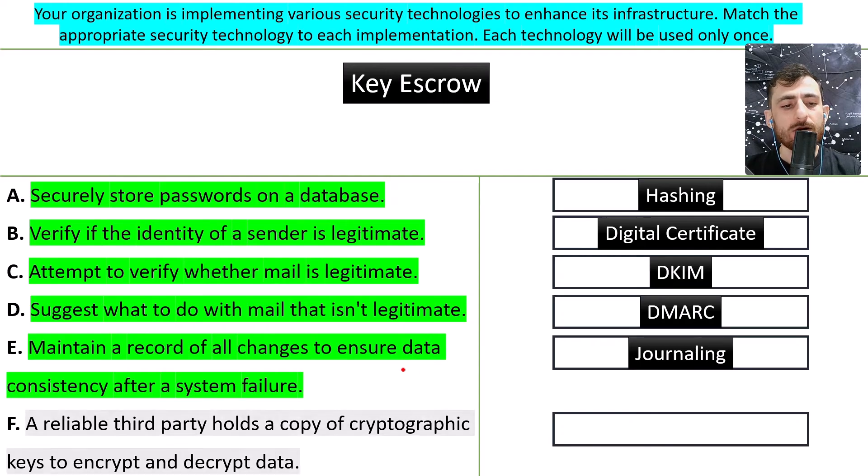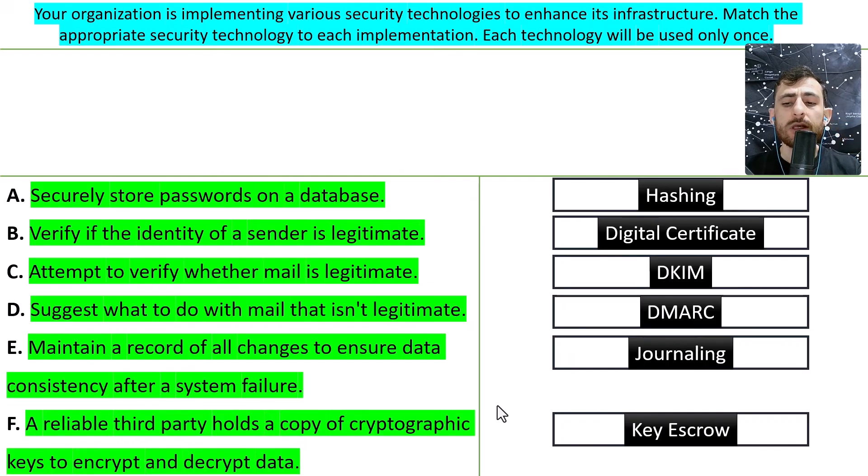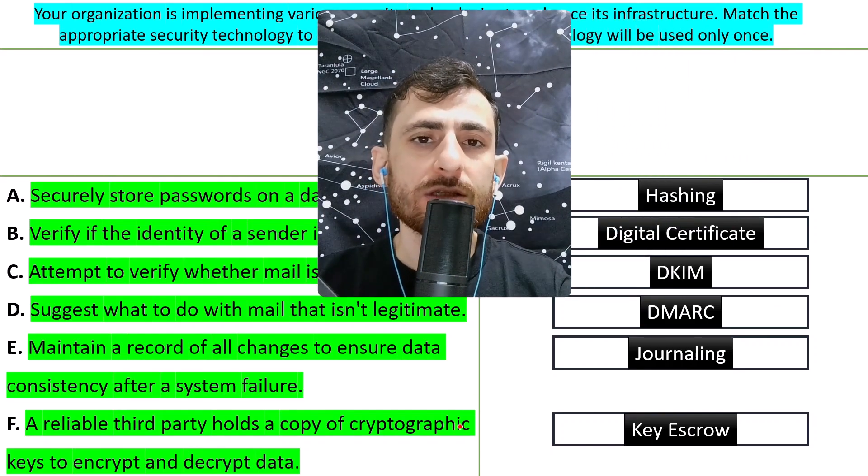F: a reliable third party holds a copy of cryptographic keys to encrypt and decrypt data. That's escrow. Escrow allows third parties to hold the cryptographic key. If you have asymmetric keys like RSA, you have a public key and a private key, and you encrypt and decrypt your information with those keys — and escrow allows that access to third parties.